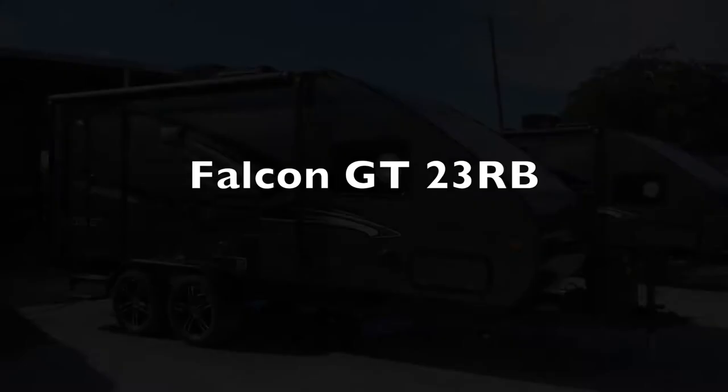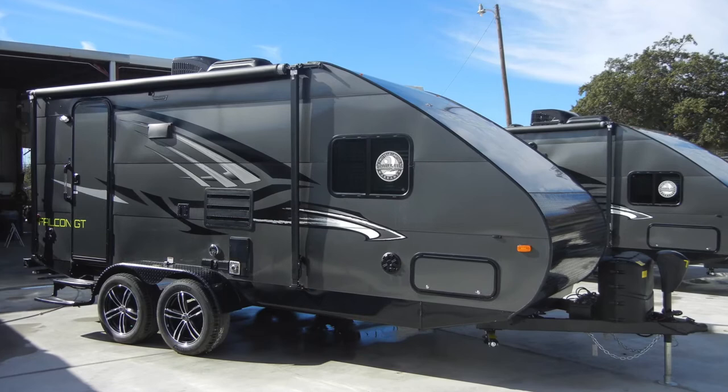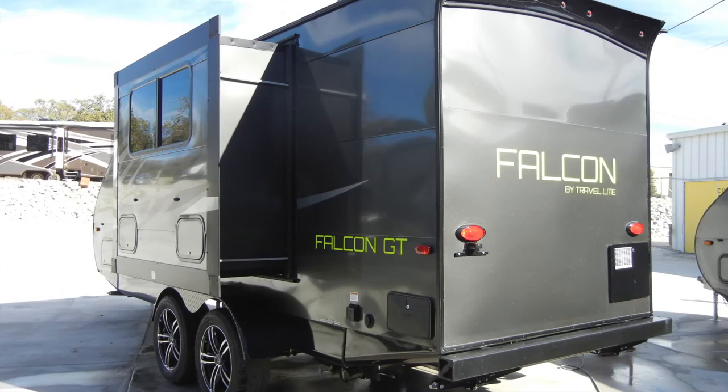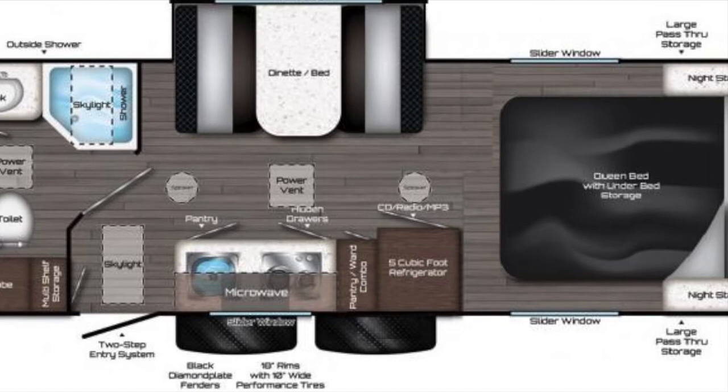We're now pleased to present this new 2018 Falcon GT23RB by Travelite. In 2017, the Falcon by Travelite was awarded Best of Show by RV Pro Magazine and is the perfect trailer for you to begin your journey, venture out, and meet up with friends. The Falcon GT23RB blends style, functionality, and comfort while being the easiest and safest towing trailer on the market.